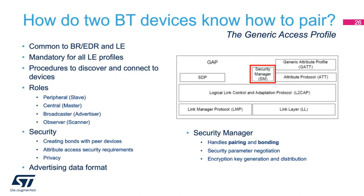So how do two Bluetooth devices know how to pair — how do they know whether to use PIN or out-of-band pairing? This is all defined by the generic access profile. The GAP layer of the Bluetooth LE stack handles connection functionality and is responsible for access modes and procedures including device discovery, link establishment, termination, and configuration of security features. Within the GAP layer you will find the security manager, which handles the pairing and bonding as well as parameter negotiation, encryption key generation, and key distribution.